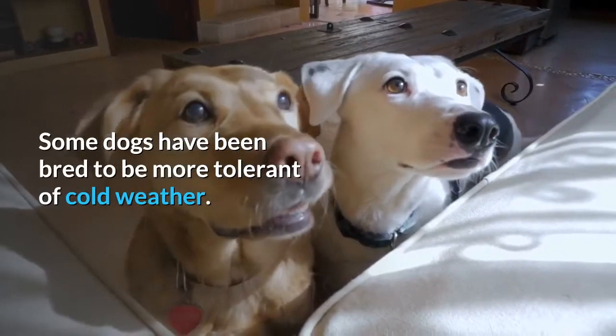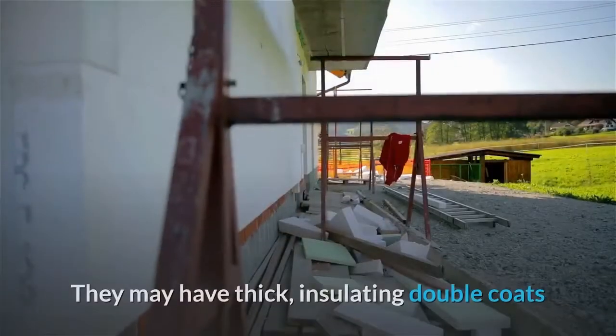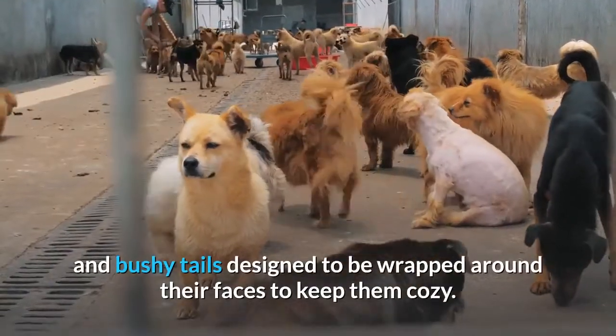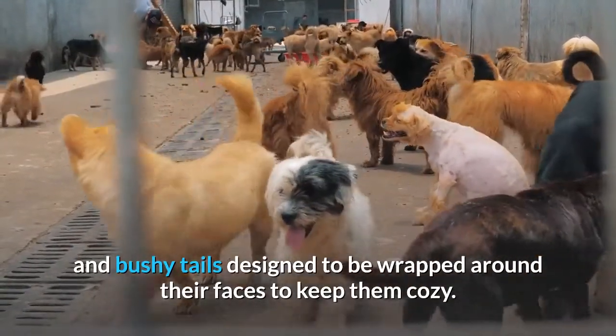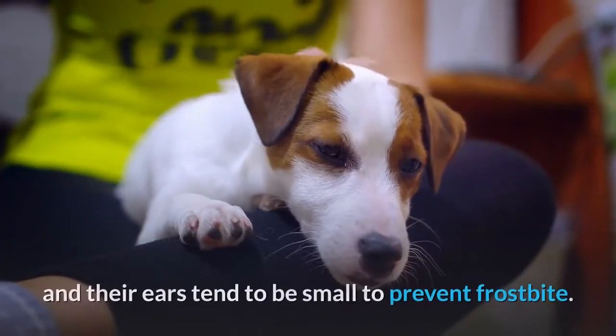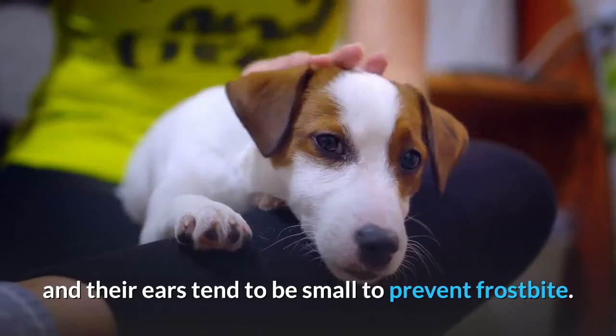Some dogs have been bred to be more tolerant of cold weather. They may have thick, insulating double coats and bushy tails designed to be wrapped around their faces to keep them cozy. Their paws are often wide and covered in snow-repelling fur, and their ears tend to be small to prevent frostbite.